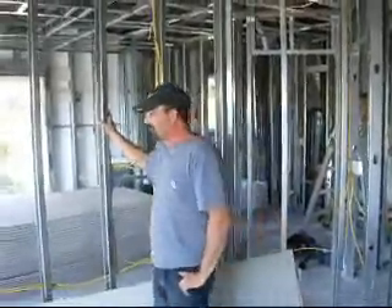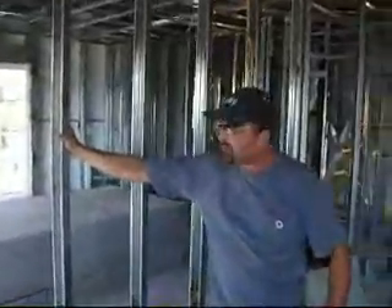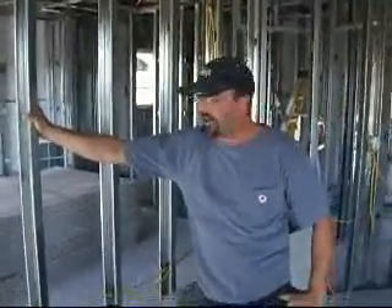Number one, you don't have mold or rot. They're recyclable — 100 years down the road when no one wants this building anymore, we can tear it down and recycle every piece: the drywall, the concrete, and steel.